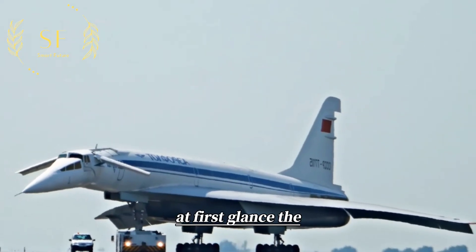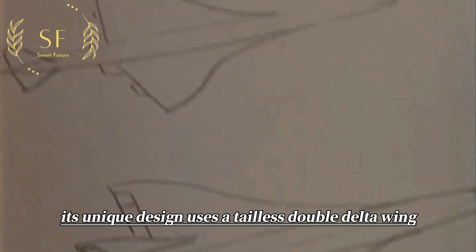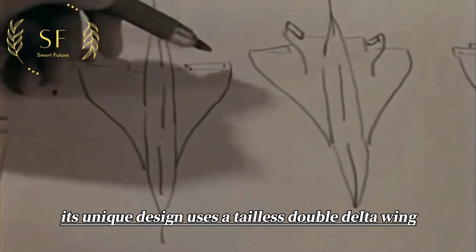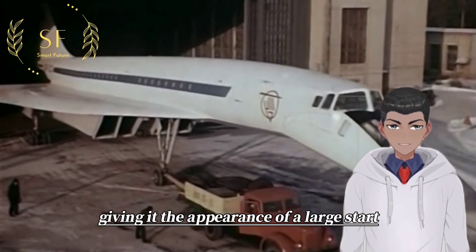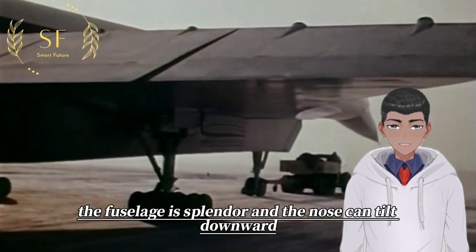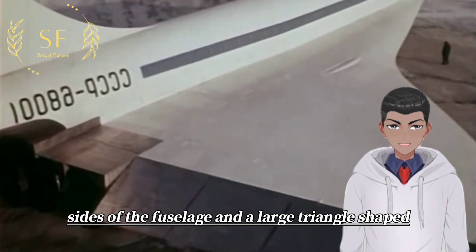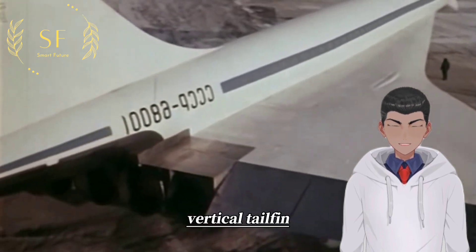At first glance, the Tu-144 looks different from traditional airplanes. Its unique design uses a tailless double delta wing, giving it the appearance of a large dart. The fuselage is slender, and the nose can tilt downward. There are retractable fins on both sides of the fuselage and a large triangle-shaped vertical tail fin.